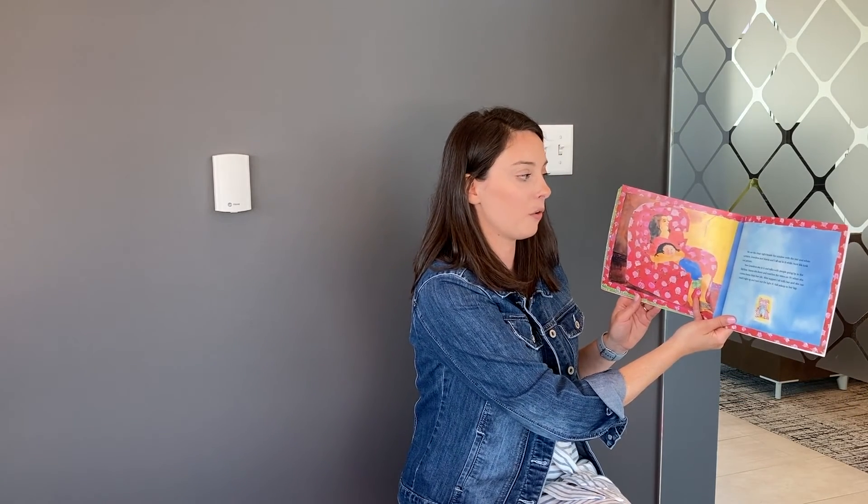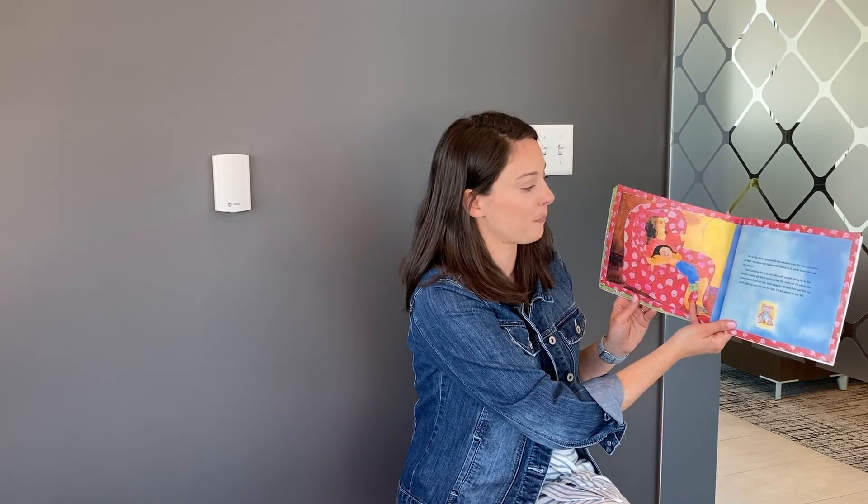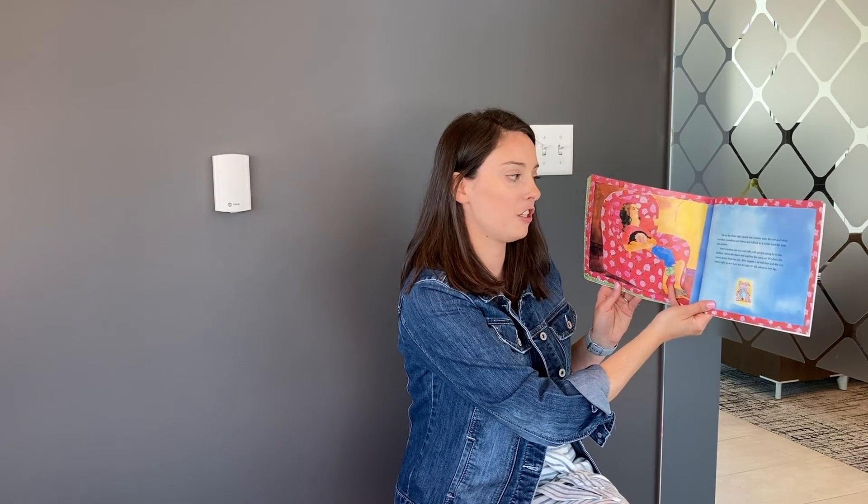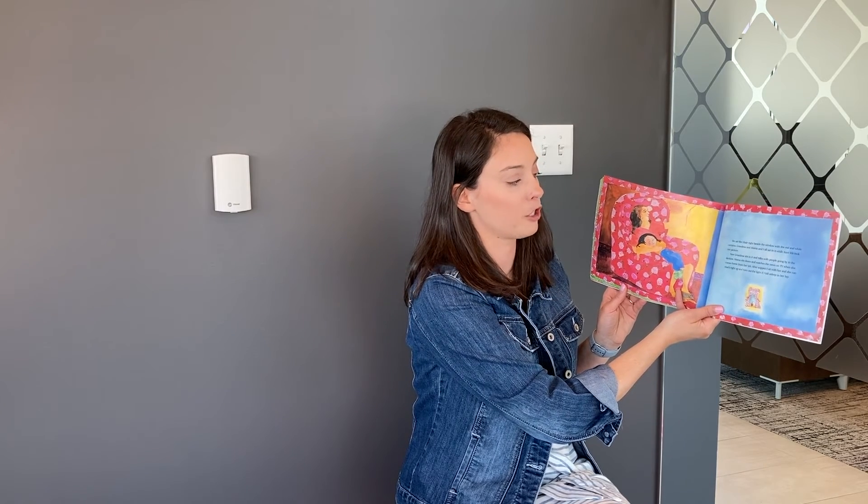We set the chair right beside the window with the red and white curtains. Grandma and Mama and I all sat in it while Aunt Ida took our picture. Now Grandma sits in it and talks with the people going by in the daytime. Mama sits down and watches the news on TV when she comes home from her job. After supper, I sit with her and she can reach right up and turn off the light and fall asleep with me in her lap.